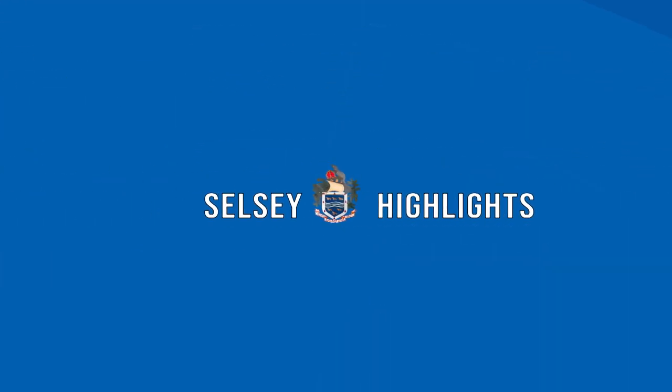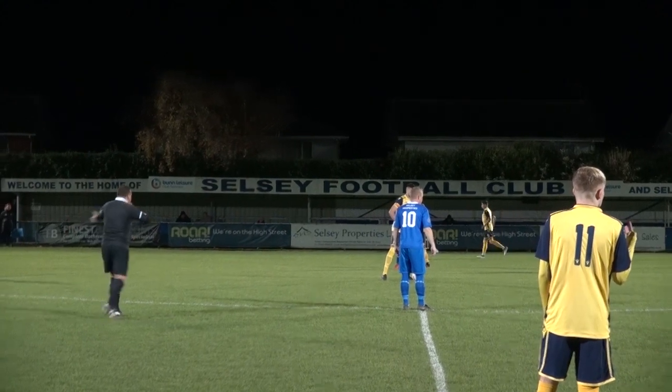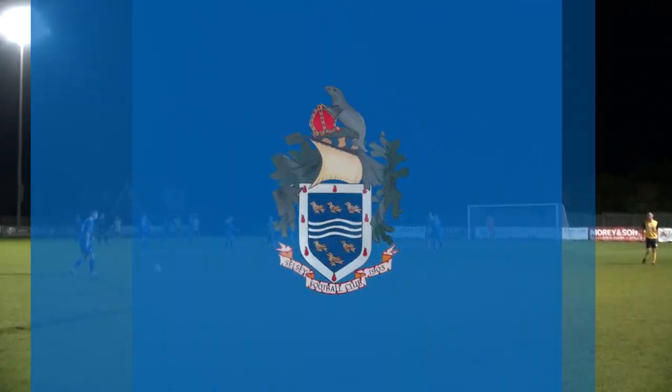Hello ladies and gentlemen, and welcome to Selzy vs. Eastbourne. Selzy looking to maintain their winning run following last week's result, with Eastbourne's players looking to impress their first team manager.